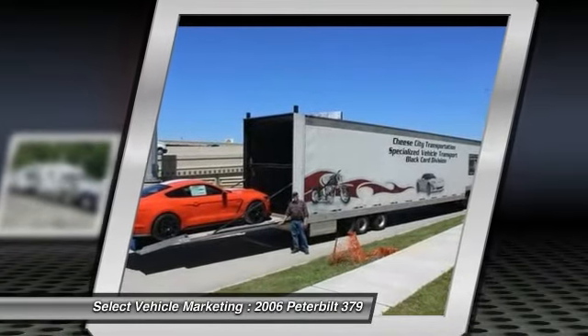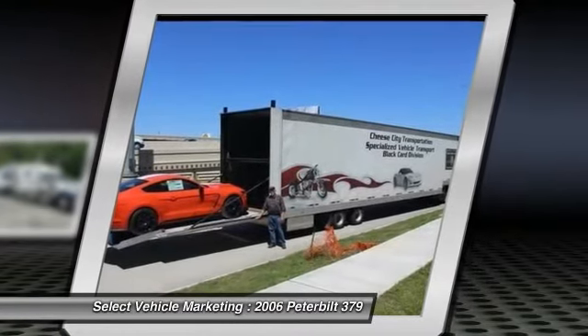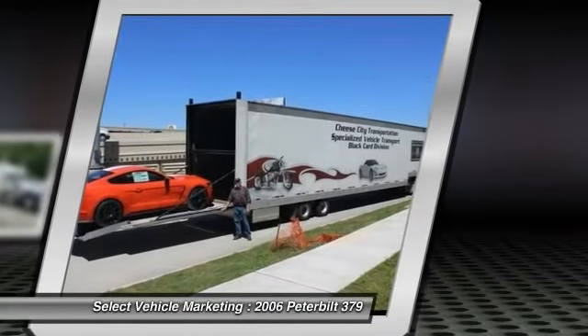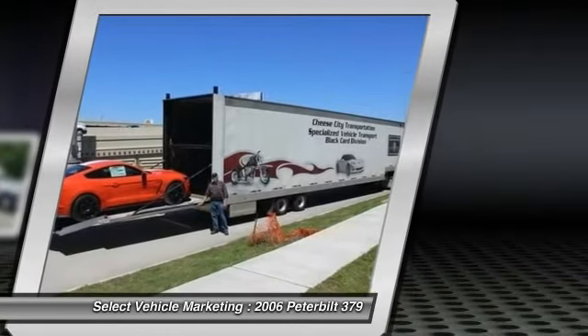You can rest assured that this dynamic duo is field ready and eager to help you start generating revenue right away. Don't miss out on this amazing opportunity. This fully loaded semi sleeper and trailer is priced to sell. Call today for more information on how you can put this industrious rig to work for you.